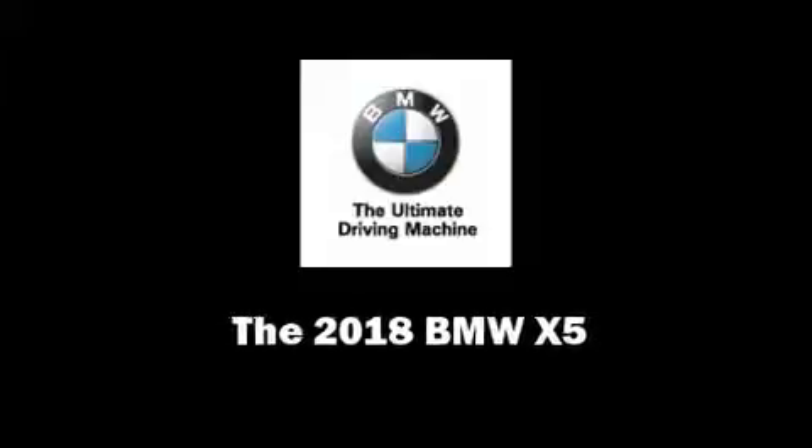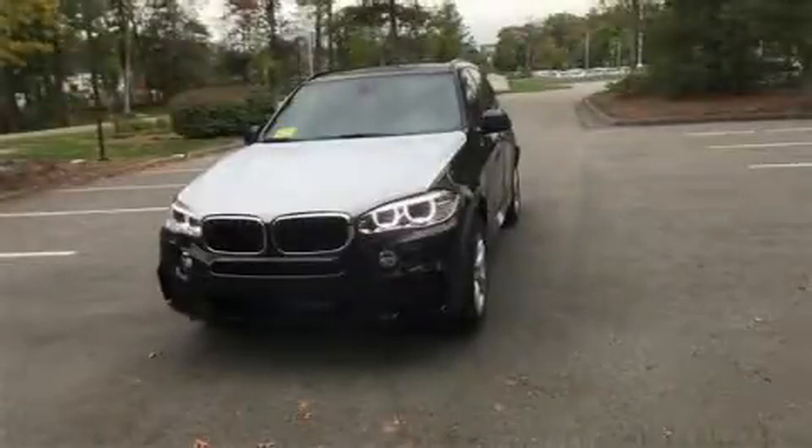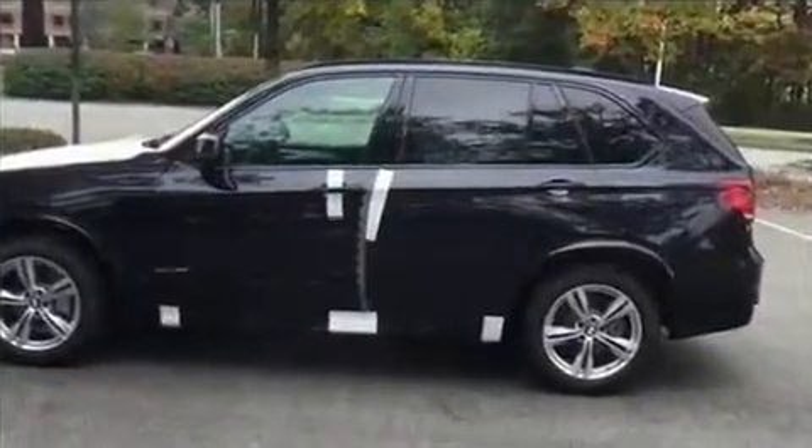Familiarize yourself with the 2018 BMW X5. It features all-wheel drive versatility, an automatic transmission, and a 3-liter six-cylinder engine. The engine breathes better thanks to a turbocharger, improving both performance and economy.